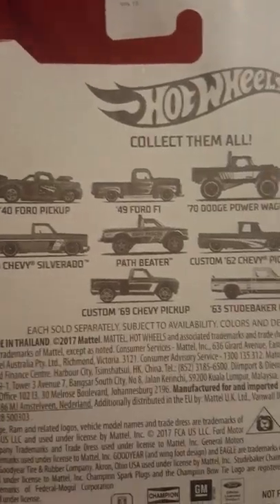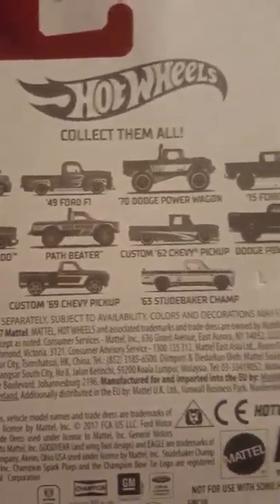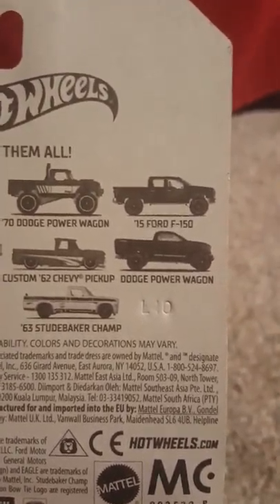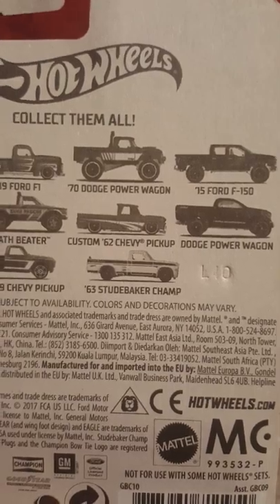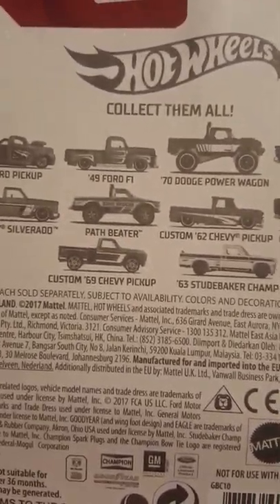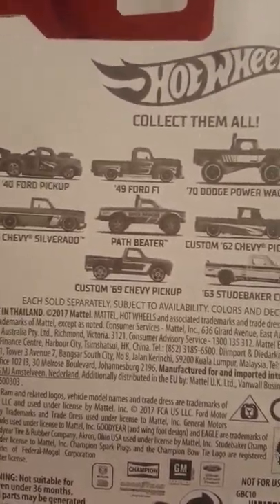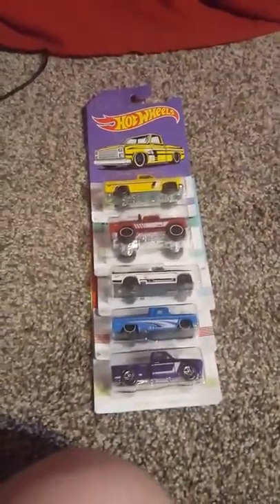We have a 40 Ford Pickup, a 49 Ford F100 — pretty sure it's short for F100 — and the 70 Dodge Power Wagon. Also a 2015 Ford F150 and the newer Dodge Power Wagon. Then the 62 Chevy Pickup and the 63 Studebaker. The Pathbeater, which is basically a lifted Chevy S10 first gen, and the 69 Chevy Pickup Stepside. And the Chevy Silverado, which I believe is the holy grail of this bunch. They're pretty cool.